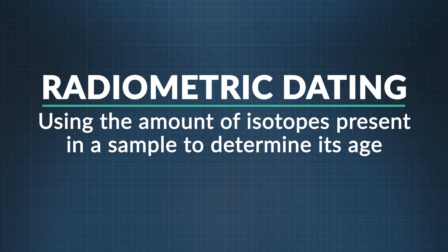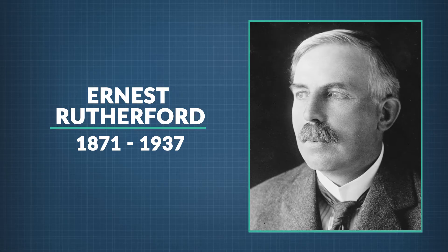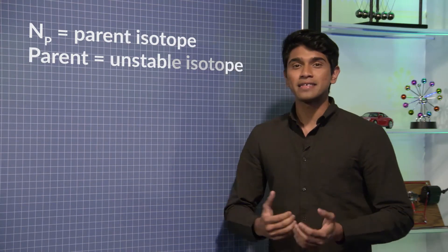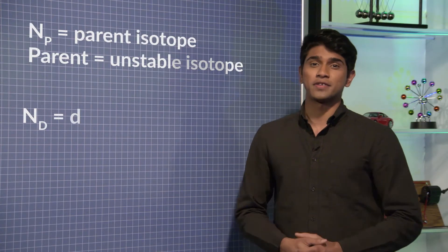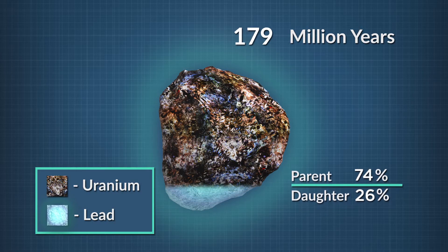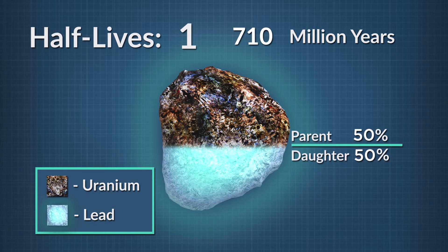Radiometric dating was first used at the turn of the 20th century by Ernest Rutherford, who also discovered the atomic nucleus. To determine the age of a rock, scientists examine the ratio between an unstable parent isotope (NP) and the stable daughter isotope (ND) created during radioactive decay. A common parent isotope is uranium-235, which takes roughly 710 million years to decay into the lighter, more stable lead-207.